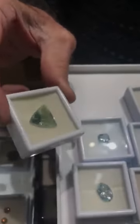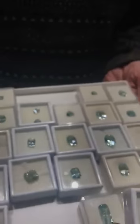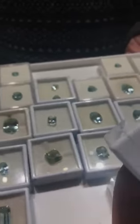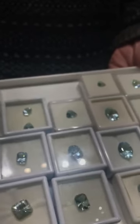This is all beryl — commonly called aquamarine, but like this would be a green beryl. Most of this is from Nigeria and it's all natural color. A lot of beryl today is heated to drive the green out and make it more blue, but this is all natural. The name aquamarine means sea water, so it's actually supposed to have a little bit of green in it.